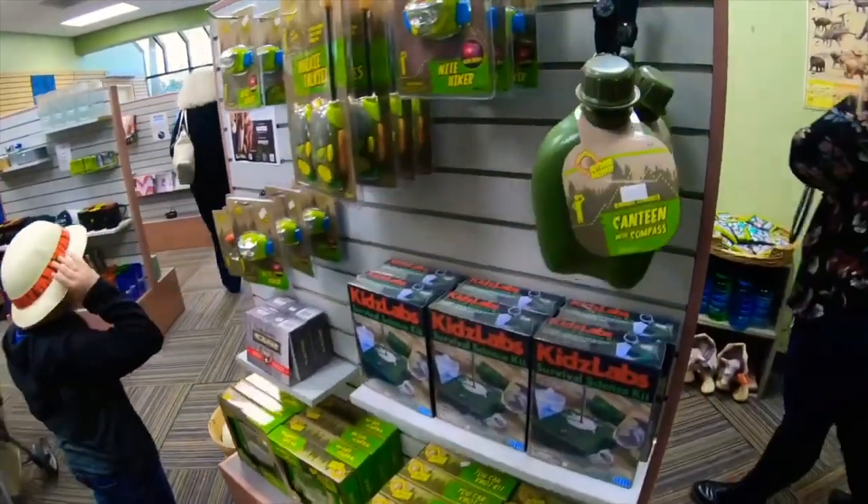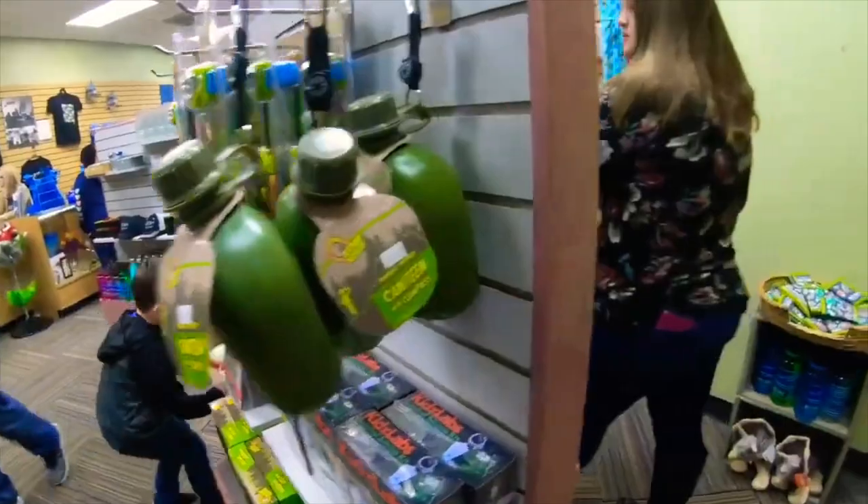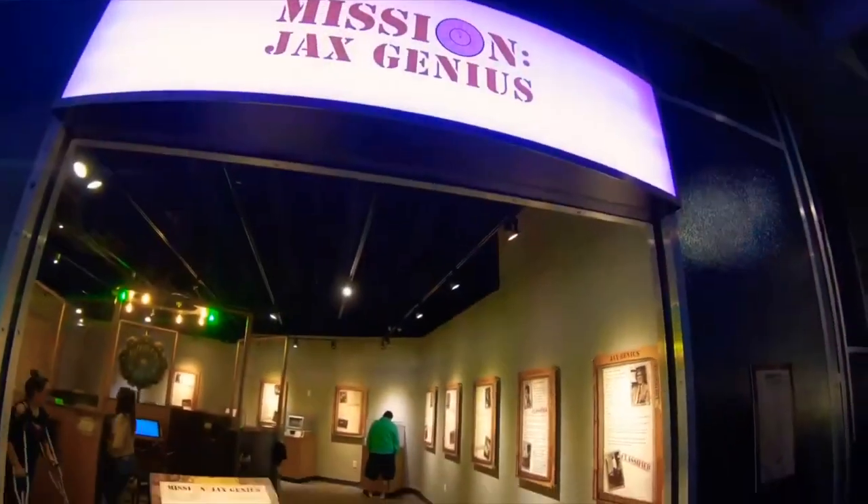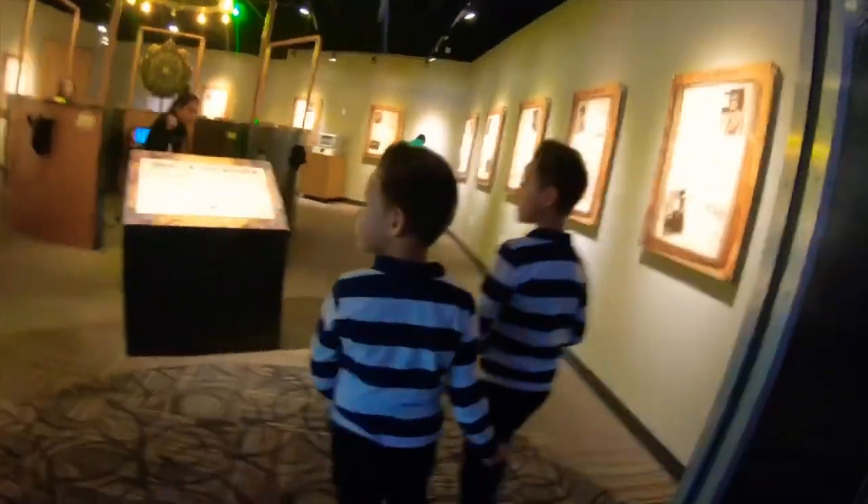Kids of all ages will love the Space Science Gallery and the Brian Gooding Planetarium. At MOSH, it won't be just the kids' faces lighting up with wonder — yours will too.